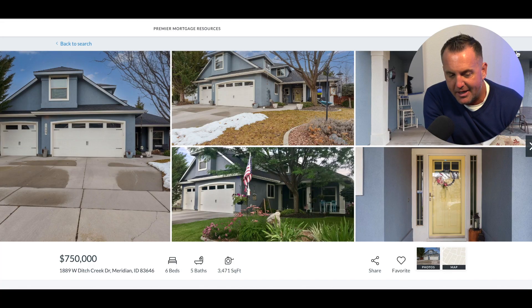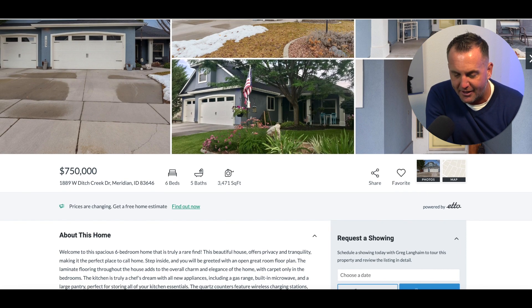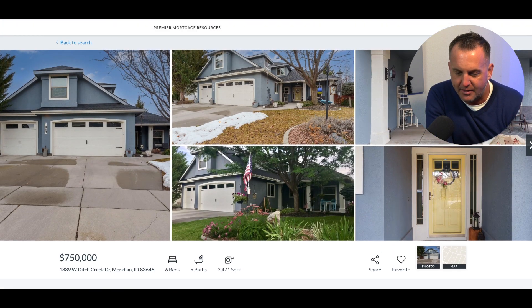This third house in Meridian, Idaho is right across the street from Paramount. It's in one of the top five neighborhoods, in my opinion, in Meridian — which is Lasha Falls. This is a great house: six bedroom, five bath, 3,400 square feet, priced at $750K. The price per square foot is really good, especially in this neighborhood. You're going to feel like you're in a park-like setting. It's on 0.21 acres and built in 2004, so it's more established.